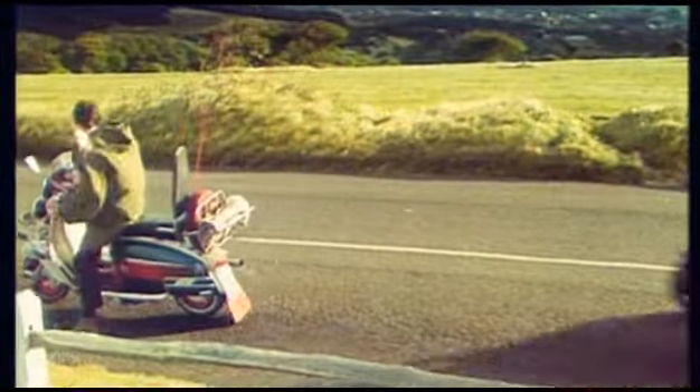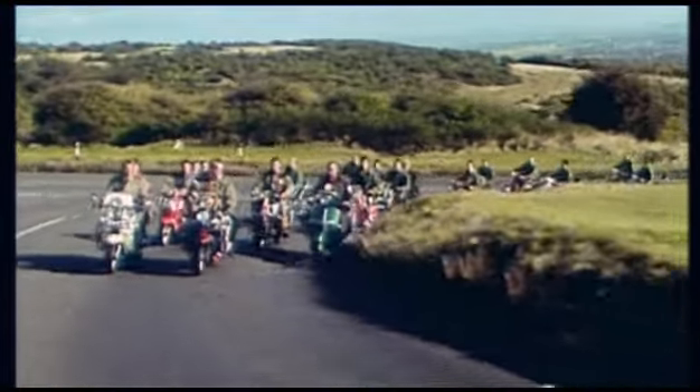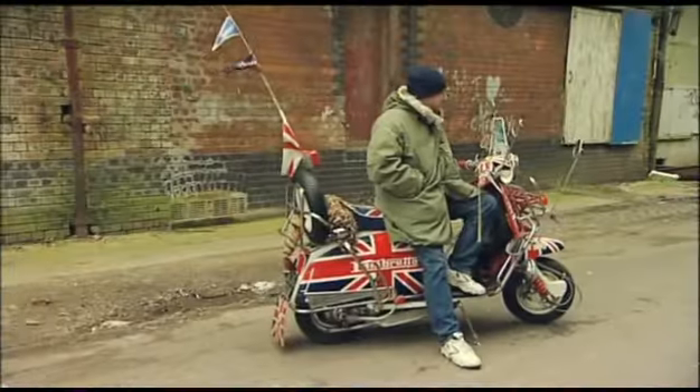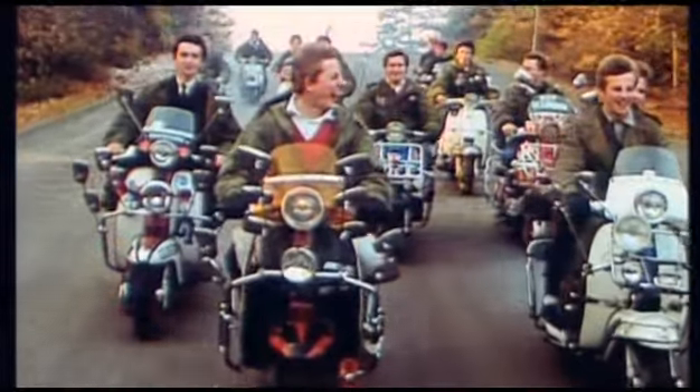There weren't just two famous scooters in the film Quadrophenia. The eagle-eyed amongst you would have undoubtedly noticed loads of scooters in the background, and one of them was this one. This union-jacked masterpiece belongs to Roy Edwards. Not only was it used in the original film, but it was Roy riding it.